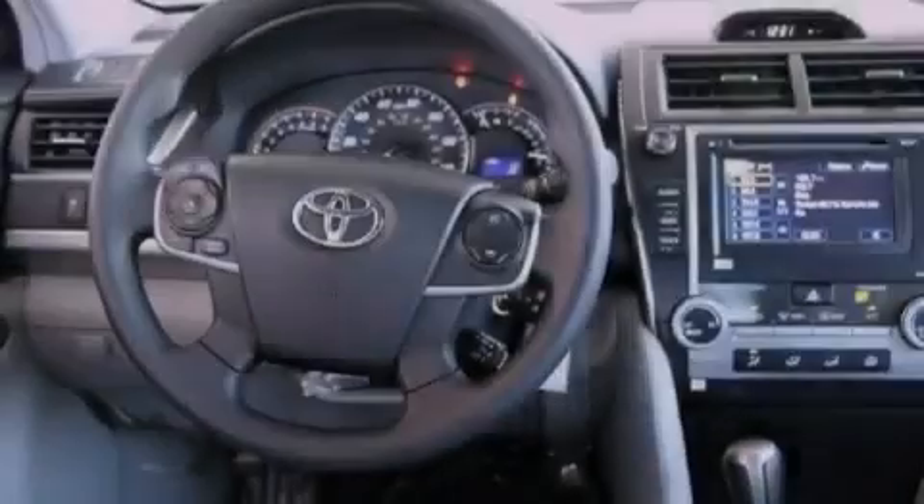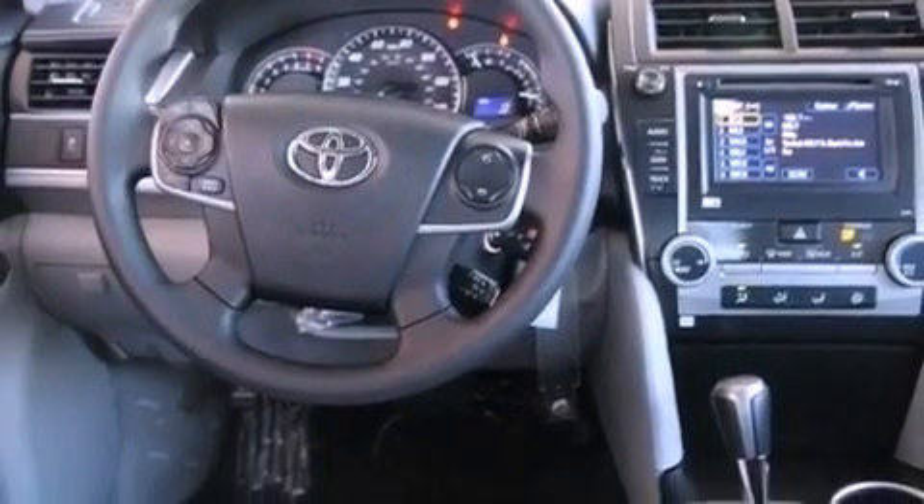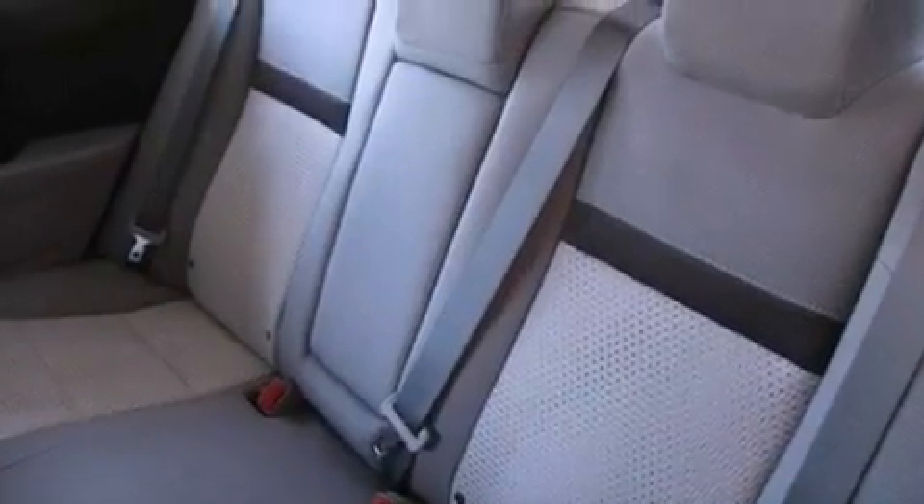Also included are a traction control system, an anti-lock braking system, side impact airbags, a rear window defroster, and a power driver seat.